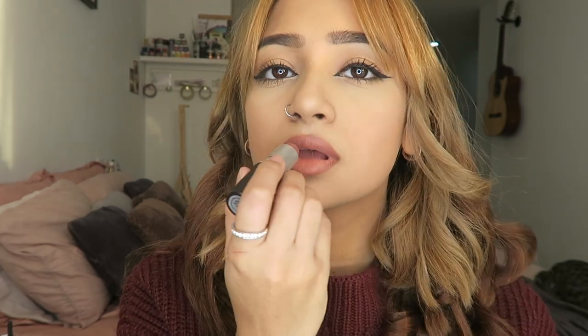Next I'm going to be applying my MAC lipstick in the shade Taupe. This lipstick is such a beautiful color — it's just a natural nude lipstick that I can wear every single day with any look, and it's just amazing.